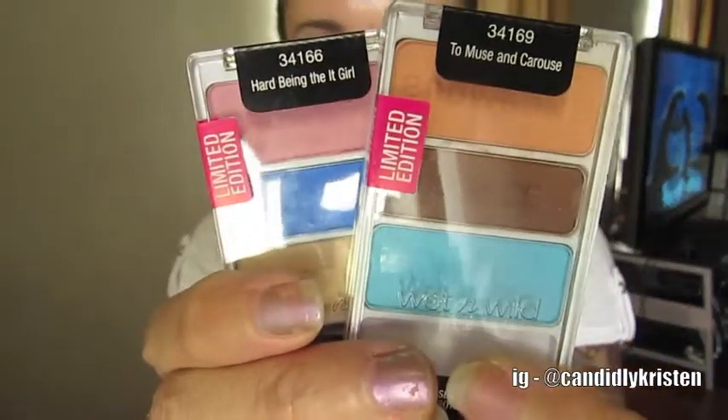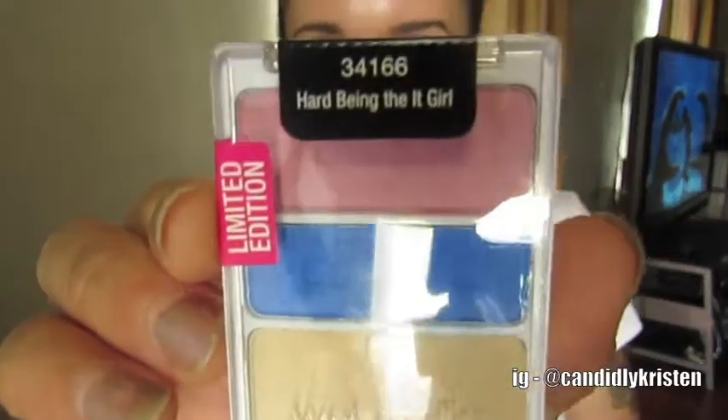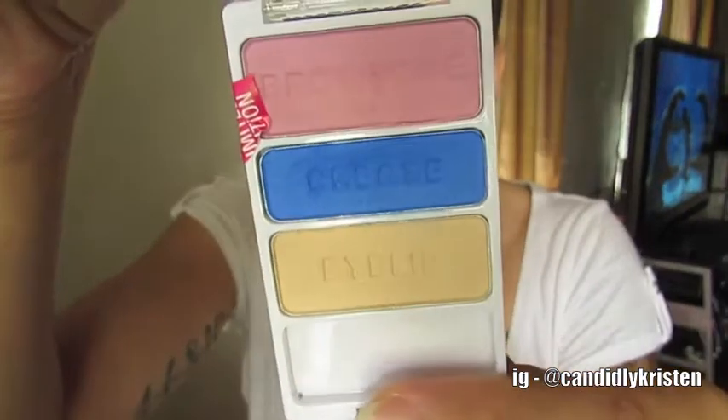I'm going to show you some things I've been getting. The first few things are from Wet n Wild — these two palettes from the Pop Craze collection, I believe. A lot of makeup enthusiasts, makeup artists, and beauty bloggers have been going crazy about these and they can't find them anywhere. I was really shocked when my Walgreens got them in because usually my Walgreens takes forever. The first one I picked up was called Hard Being a Girl. I'm going to open it because of the glare. This is actually the one I'm wearing today on my eyes. I think these are $2.99. I think they're limited edition.